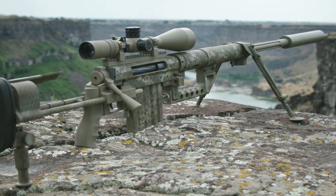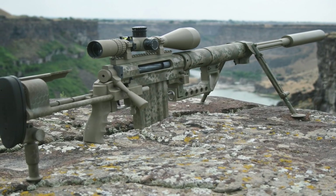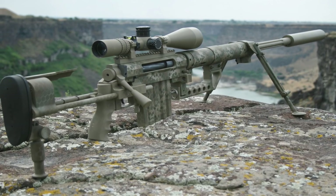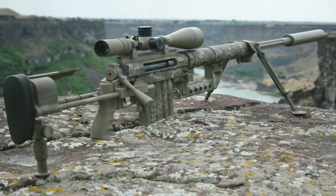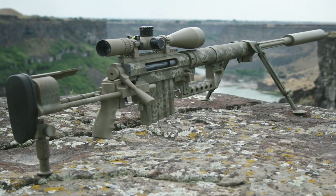On the Discovery Channel TV show Future Weapons, April 9, 2007 episode 'Massive Attack,' host Richard Machowicz, a former United States Navy SEAL, made three out of six shots hitting a human-sized sheet of metal at a distance of 2,313 meters.